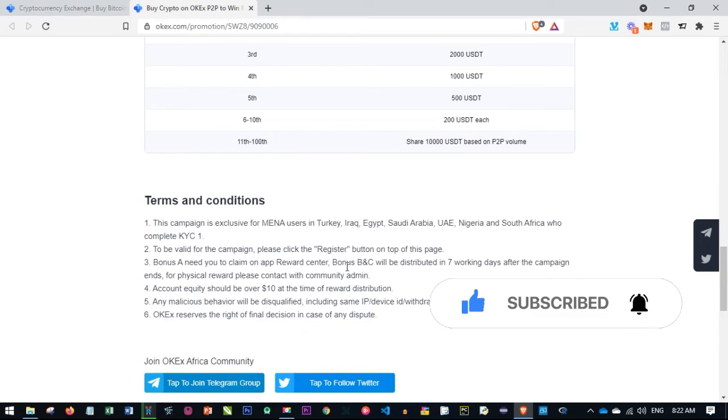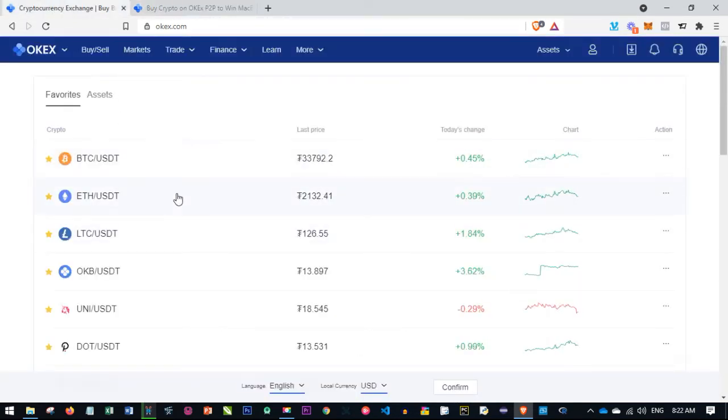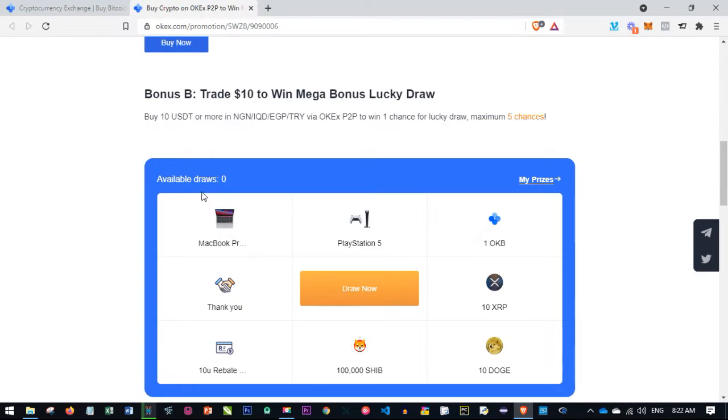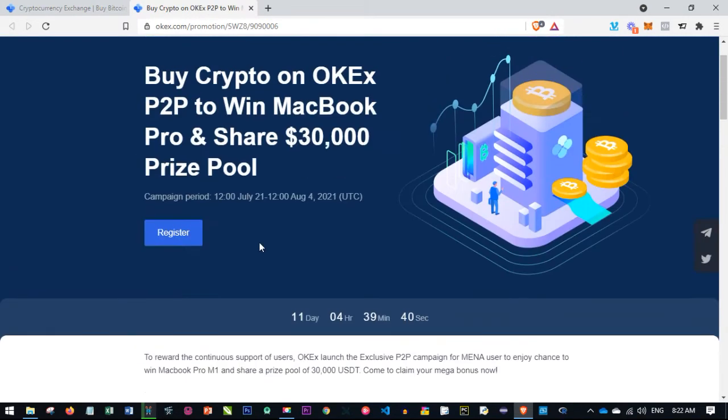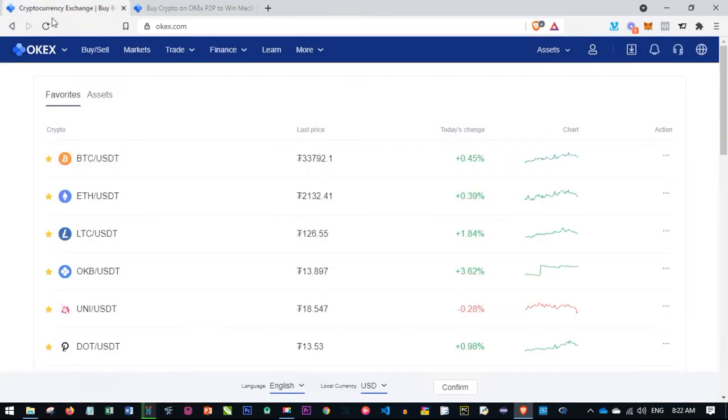To qualify, follow the link in the video description and sign up for an account. If you are in Nigeria, South Africa, UAE, Saudi Arabia, Egypt, Iraq, or Turkey, you are eligible to participate. Just sign up, verify your account, and use the method I'm going to show you for buying Bitcoin using the P2P platform — and you can win 3,000 USDT, 2,500 USDT, or even a MacBook Pro.